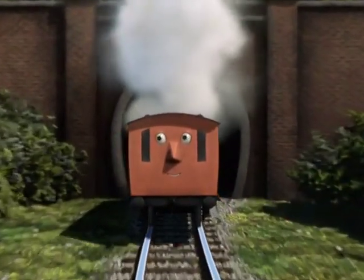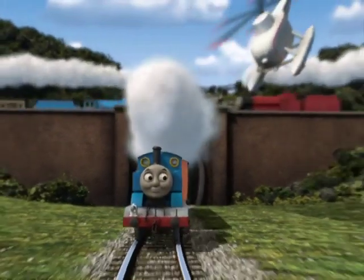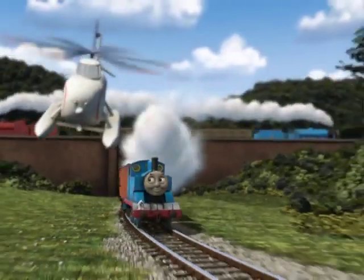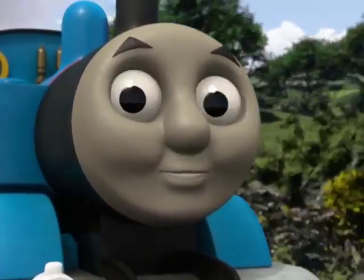Who's that puffing down the track? It's Thomas! Hello, Thomas! Hello, everybody. Welcome to the island of Sodor.